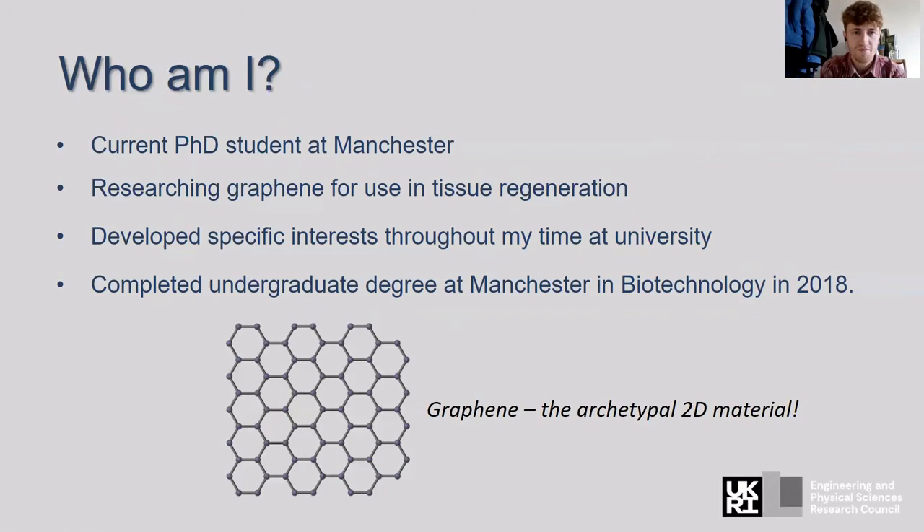So, who am I? I'm a current PhD student at Manchester, researching graphene for use in tissue regeneration. Maybe you've heard of graphene — that's a diagram of it there. It's really the archetypal 2D material: one flat layer of carbon atoms arranged in a hexagonal honeycomb lattice. Throughout my undergraduate degree, which I'm going to be mainly talking about, I developed specific interests which led me to graphene and how it can be used in tissue regeneration. I completed my undergraduate degree at Manchester in biotechnology in 2018.